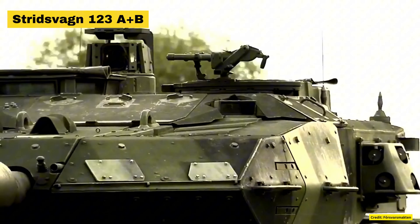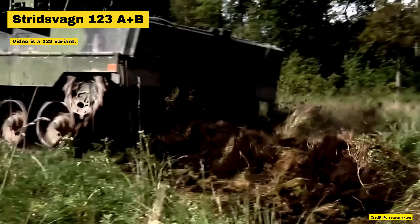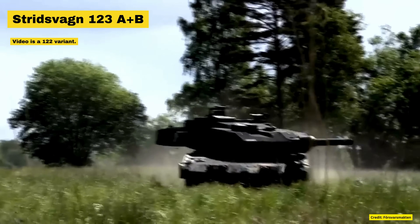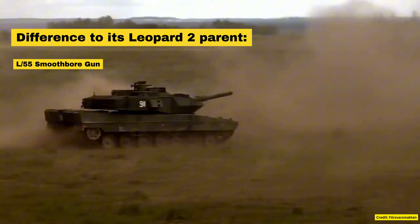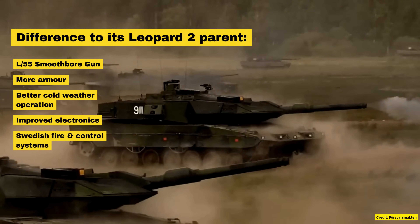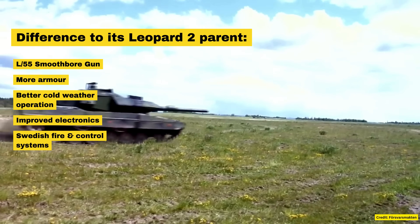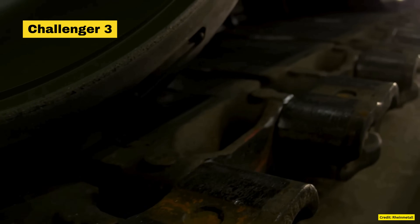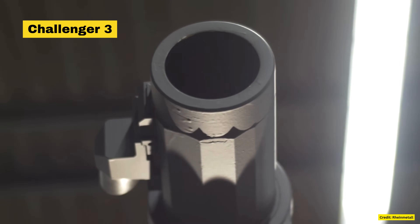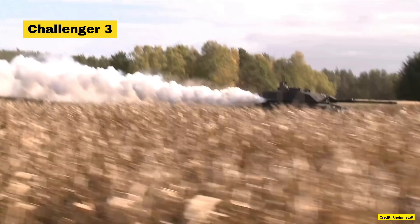Sweden, keeping its heritage of taking Leopard 2s and enhancing this platform to suit its needs in the high north, is enhancing its armored capabilities by modernizing 110 Stridsvagn tanks to the 123A standard and acquiring 44 newly built 123B tanks. These upgrades include the integration of the L-55 smoothbore gun, advanced thermal imaging systems, upgraded electronics, and improved mobility features. Once these upgrades are complete, Sweden will have around 150 extremely capable main battle tanks. The UK's Challenger 3 program involves upgrading existing Challenger 2 tanks with a new 120mm smoothbore gun, enhanced armor, anti-drone technology, and state-of-the-art targeting systems. Developed by Rheinmetall and BAE Systems, the Challenger 3 is being designed to meet modern battlefield requirements and is expected to enter service by 2030.